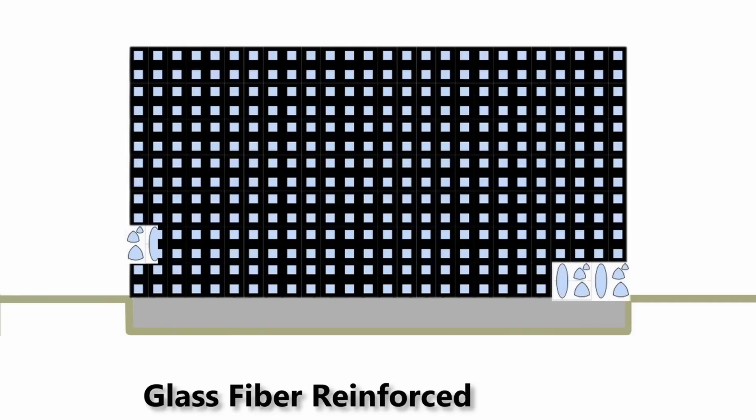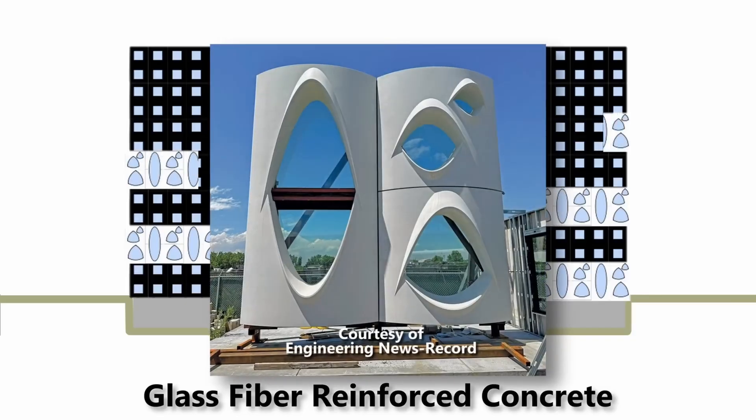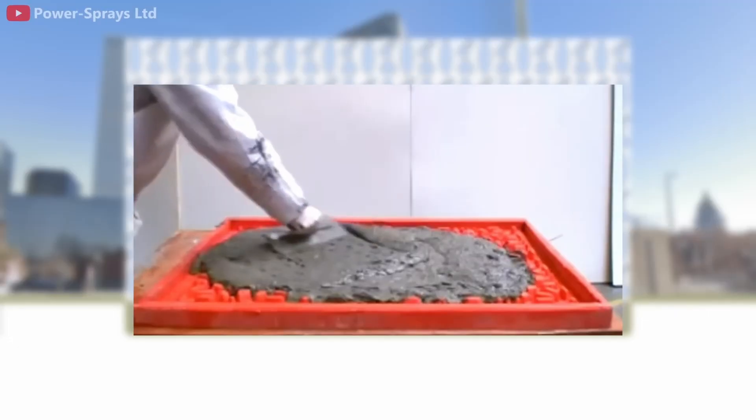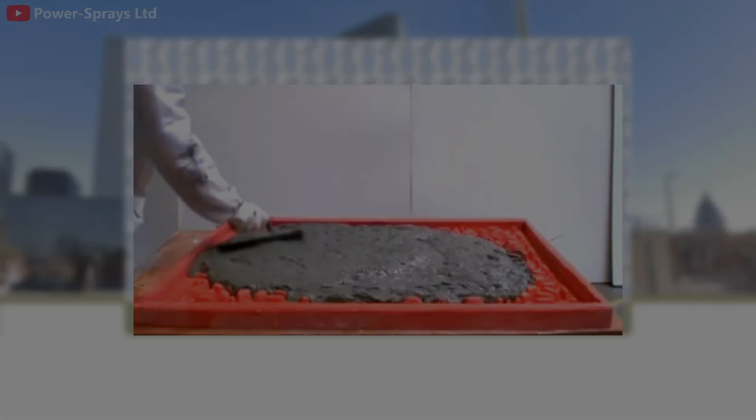The panels, known as Glass Fiber Reinforced Concrete, or GFRC, were the perfect fit for the project. A Salt Lake City-based company produced the 365 panels and transported them to Denver.